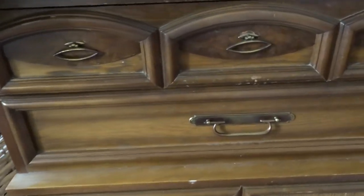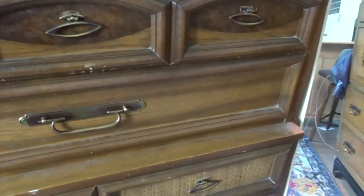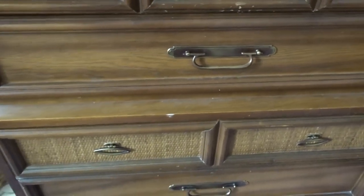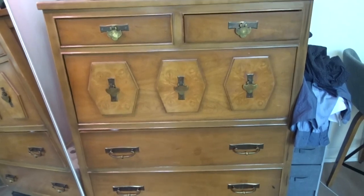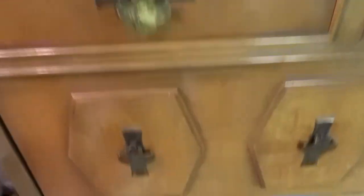I really like the different finishes on it — it's worn in and I could probably fix it up a little, but I don't care. I like it. This dresser was a real steal of a deal. We love it, especially with its different handles.